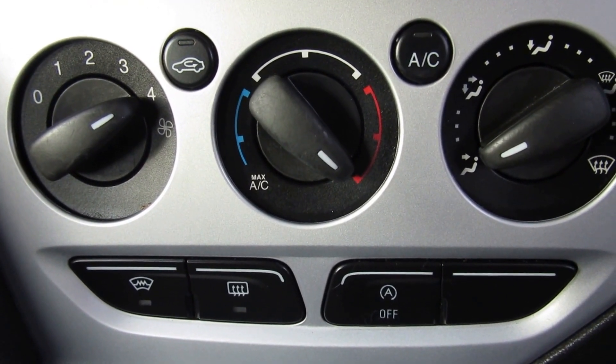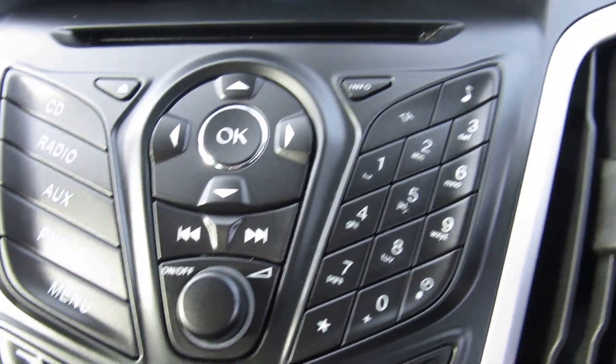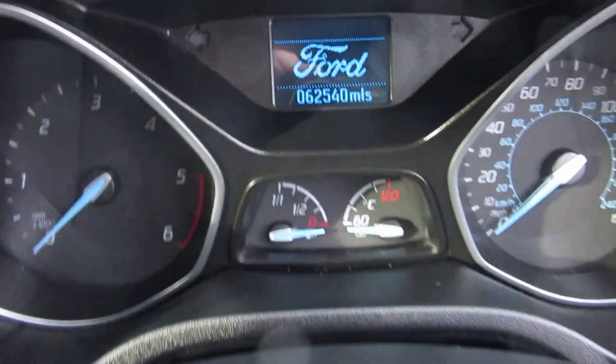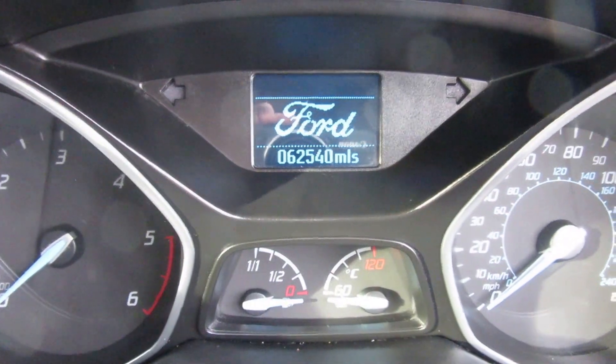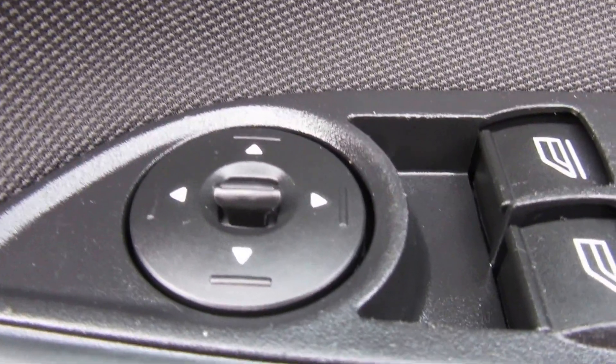Heated screens, got Bluetooth. And 62,540 miles. Got electric front windows with electric mirrors.